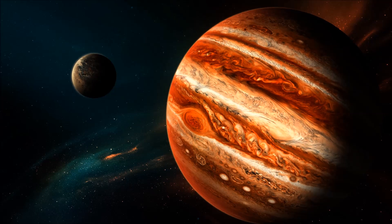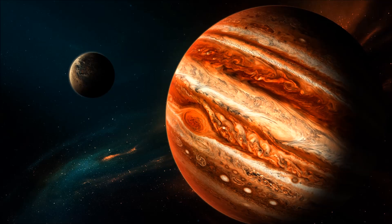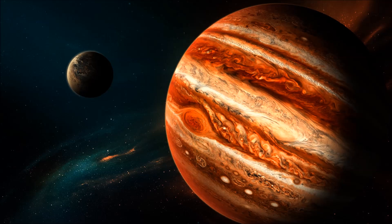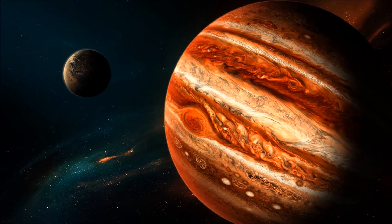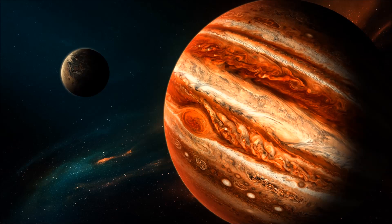In the 23rd century, the Jovian planetary system is home to many thousands of people spread across the largest of Jupiter's numerous moons. The so-called Galilean moons of Ganymede, Europa, Callisto, and Io represent some of the most advanced human settlements in the outer planets, and play a critical role in the economy and infrastructure of the region.